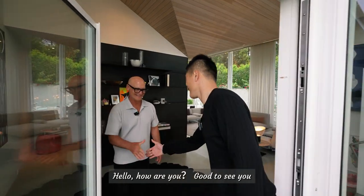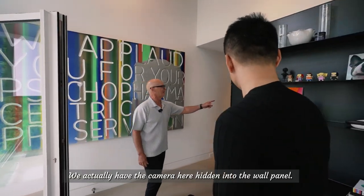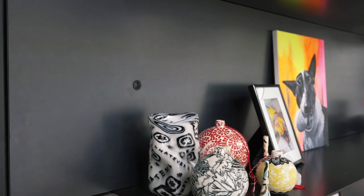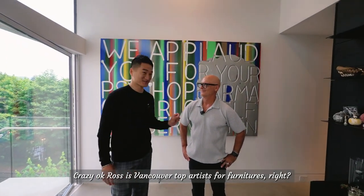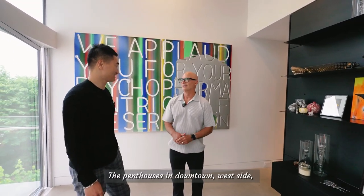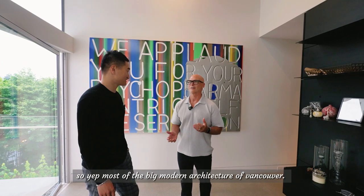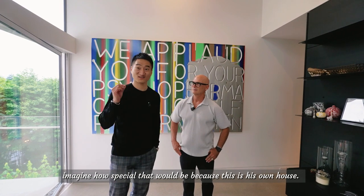Hello, good to see you, thank you for having us. There is a camera in the house — we actually have the camera hidden into the wall panel. Ross is Vancouver's top artist for furnishers; he furnishes some of the biggest and most expensive homes in Vancouver — the big waterfront homes, the penthouses downtown, the west side. And this is his own house. Let's start the tour.